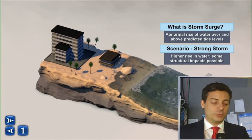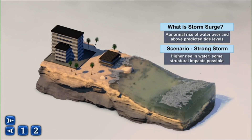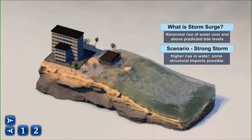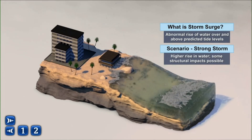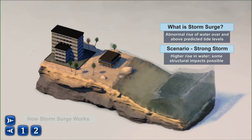So what is storm surge and what makes it so deadly? Storm surge is the abnormal rise of water over and above predicted tide levels. Normally it's nothing big during windy conditions or even a nor'easter here in northeast Florida and southeast Georgia — oftentimes just water that covers the beach on very active days.